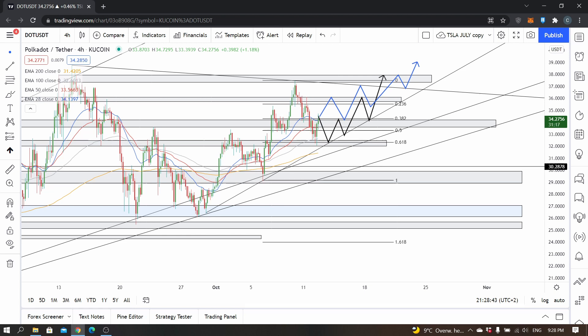I'll be showing you some possible scenarios and different paths the price of Polkadot cryptocurrency can take, and also how you can profit off of them.